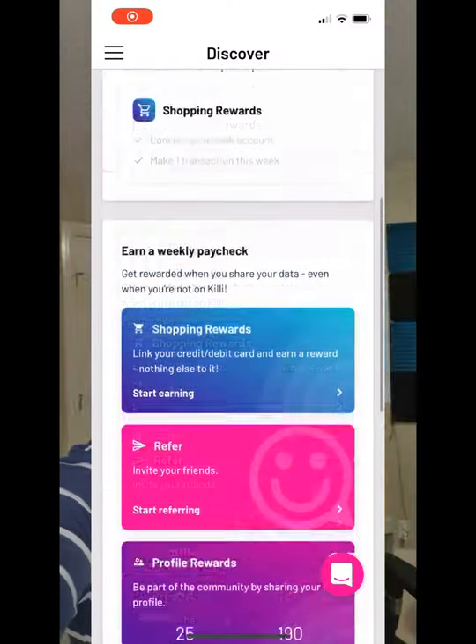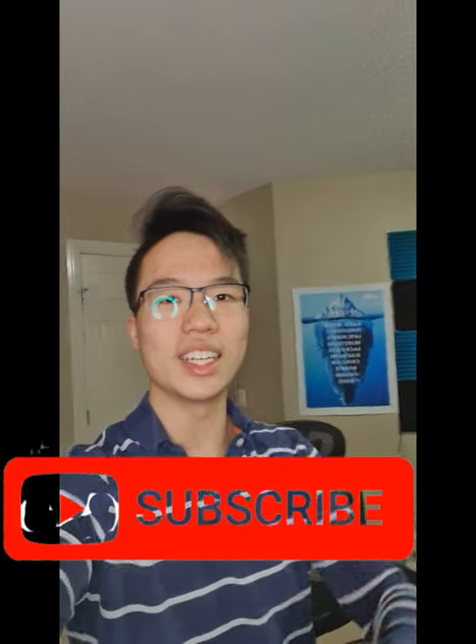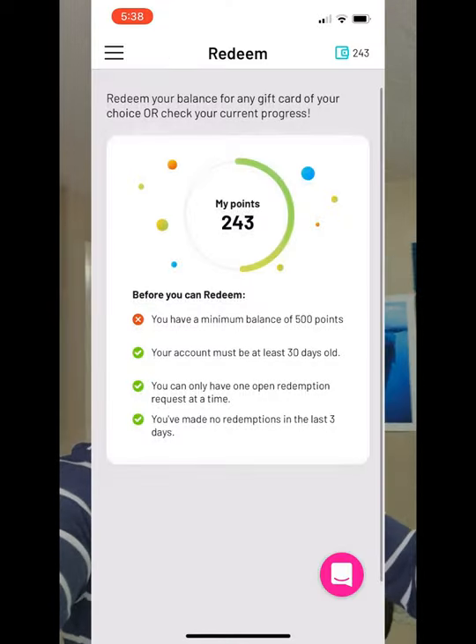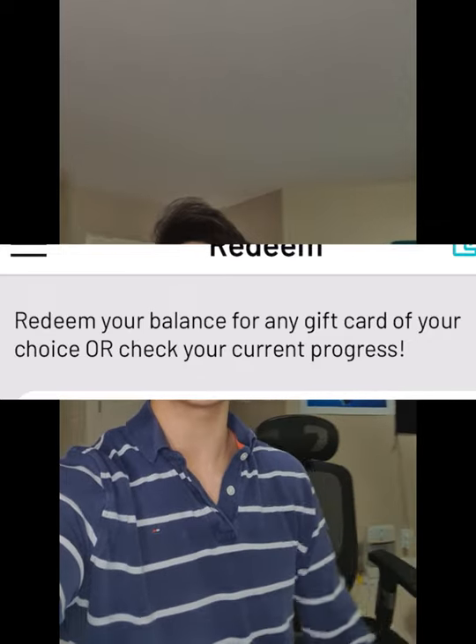Right guys, so Kili — the app that pays you passively just to collect data on your phone. Now the other day we actually cashed out on the app, however it didn't actually specify what we were getting. So we're going to go ahead and find out today. Let's go.